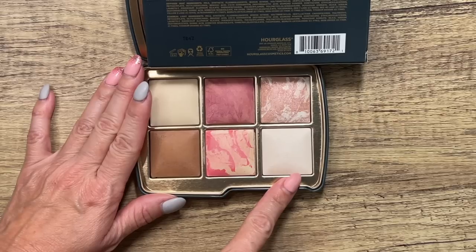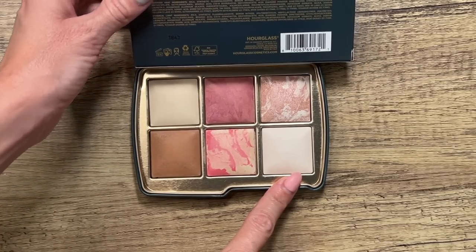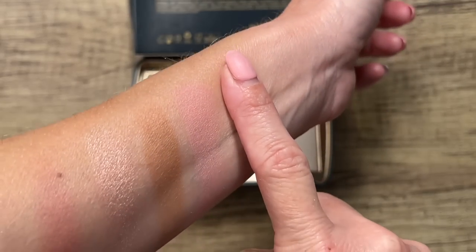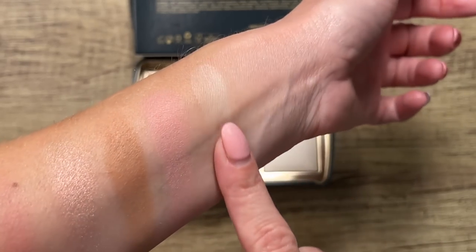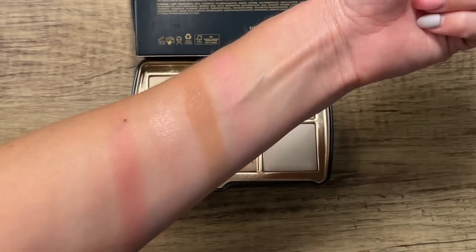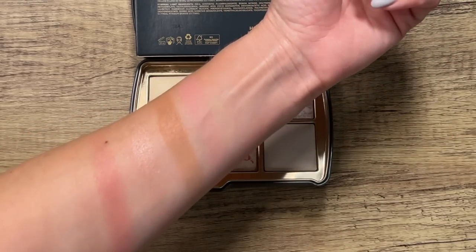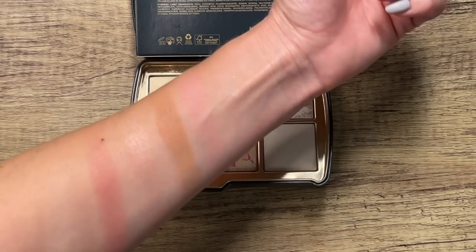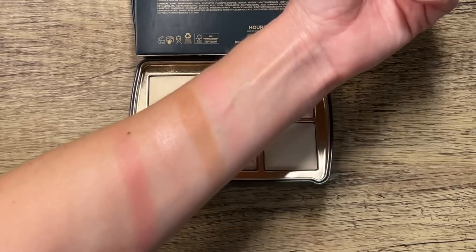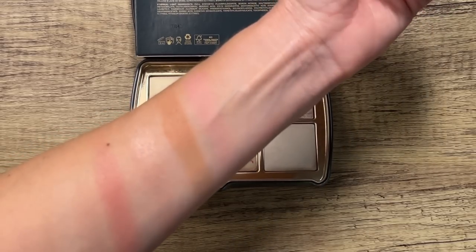Next is the second blush in the palette, Diffused Heat — a very pale pink shade. Then the last finishing powder, Ethereal Light. Look at how easily that blends into the skin, even without a brush. The Jellyfish palette is definitely going to be a nice palette for those with fair to light skin tones.